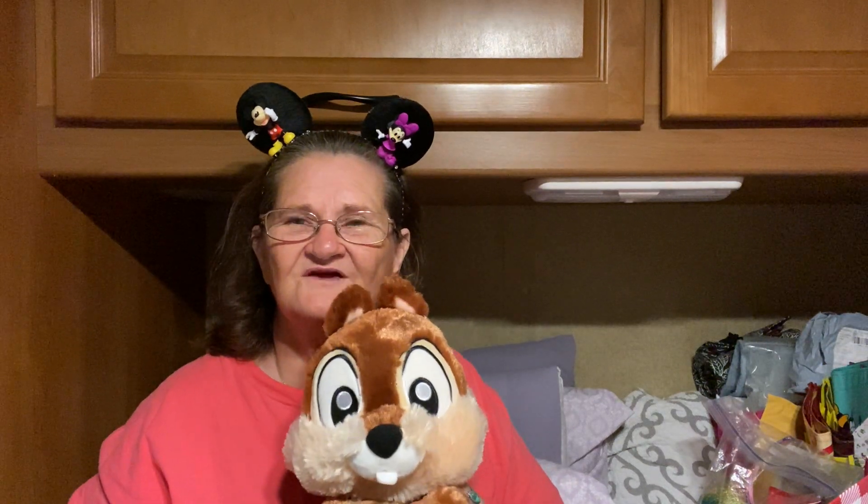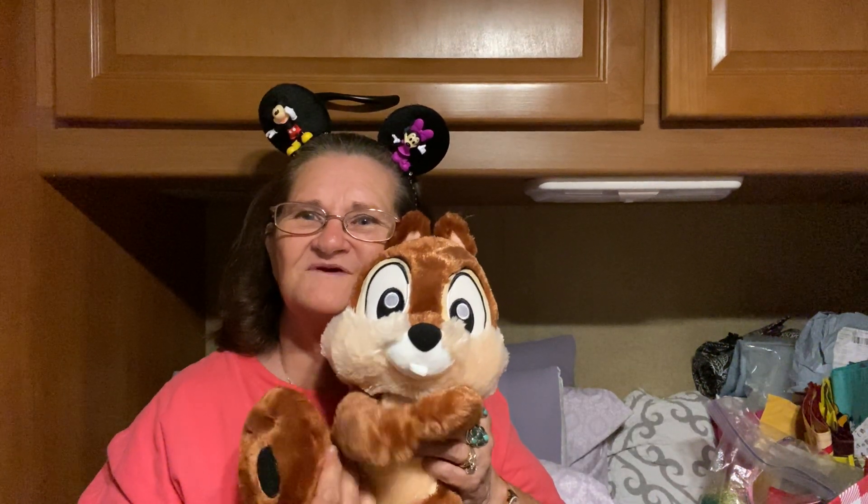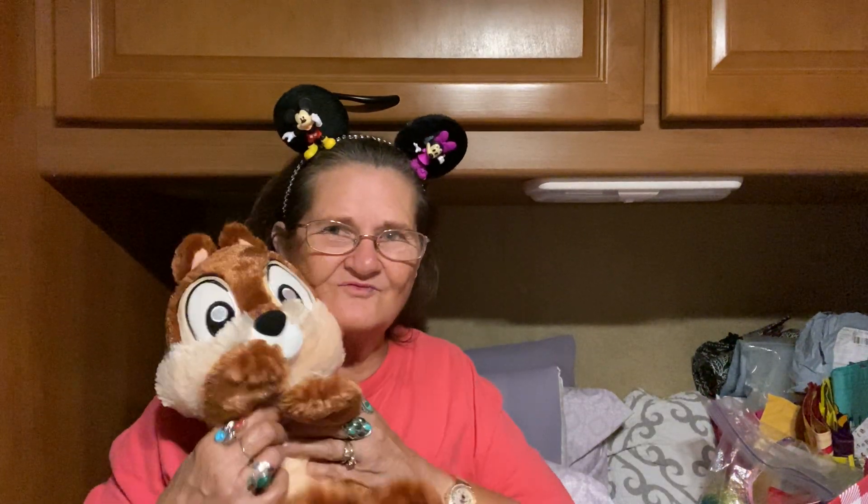Hey, this is Disney Granny. My name is Beverly, and this is Dale — ain't he so sweet? I got this from Bibbidi-bobbidi-boxes. I like this, this is so sweet.